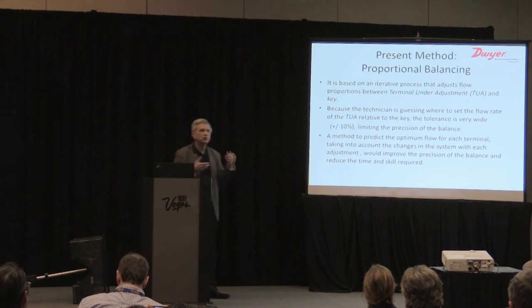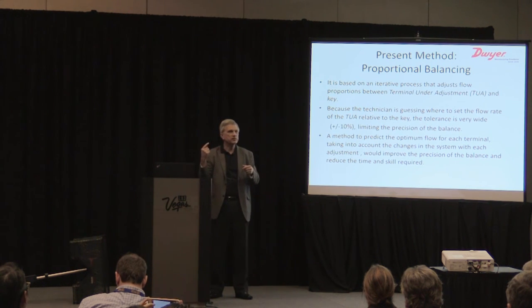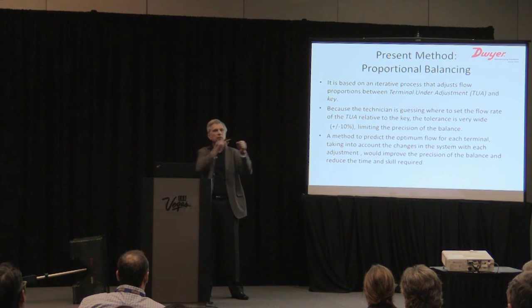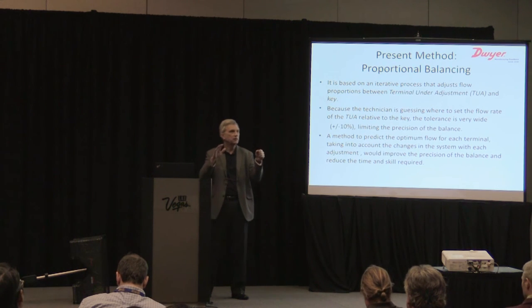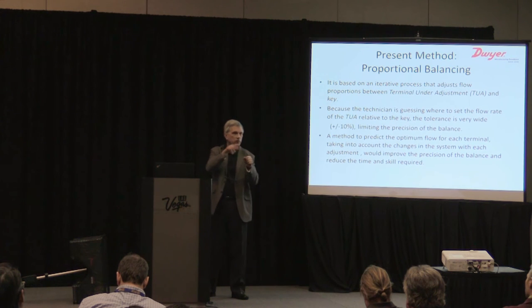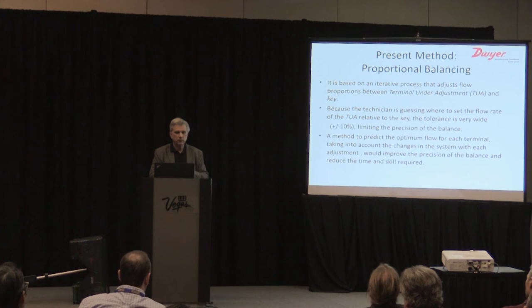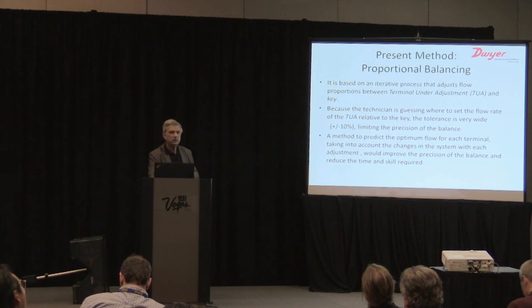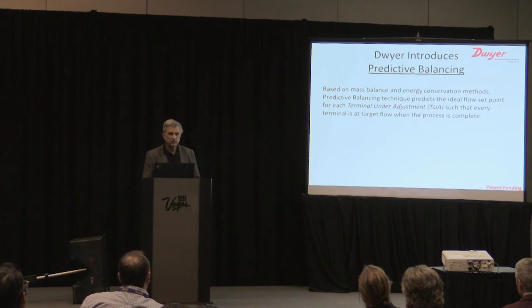You leave the key terminal open, go to the next terminal, measure it, and try to come up with a proportion to the target flow. You may have to move back and forth between the key and that device until you bring it into tolerance, then move to the next diffuser. It's a complex process that experienced technicians manage well, but a method that could optimize and predict the flow for each terminal would be much more efficient.